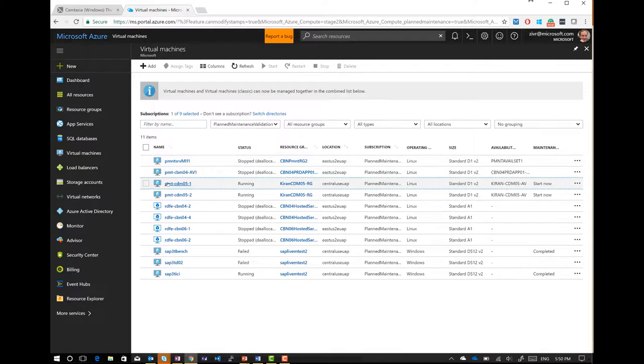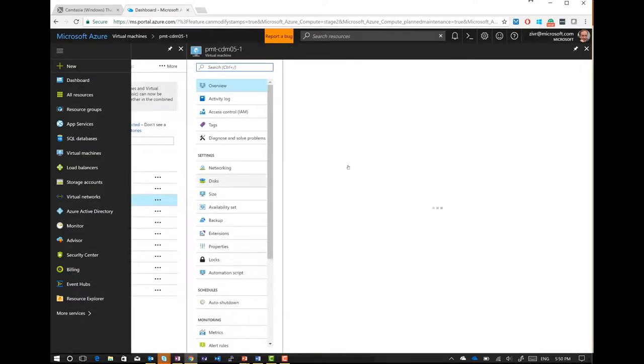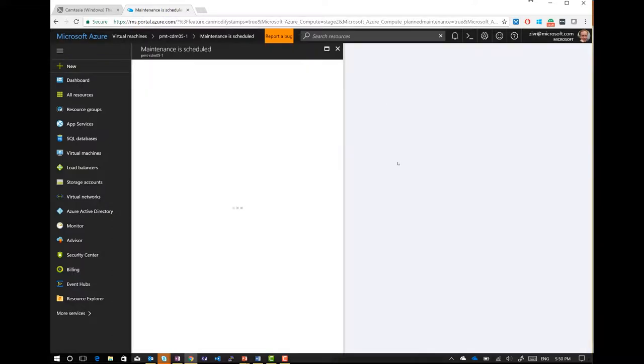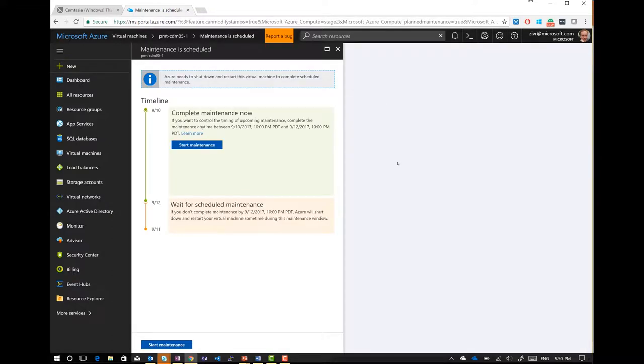Clicking on the VM itself, I can see a new ribbon saying you can start maintenance between those two dates — and again, this is a test cluster, so it'll actually be a longer period of time, more than a few weeks. Clicking this, I get the actual timeline. Basically what Azure tells me here is that I can complete maintenance in this window; otherwise Azure will force the update.